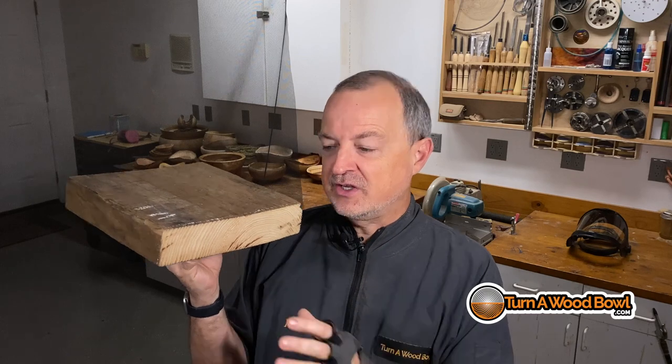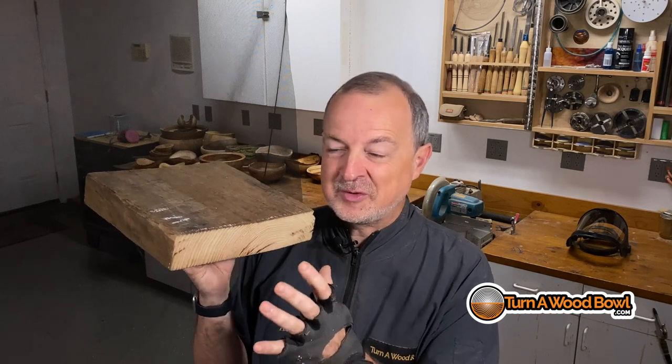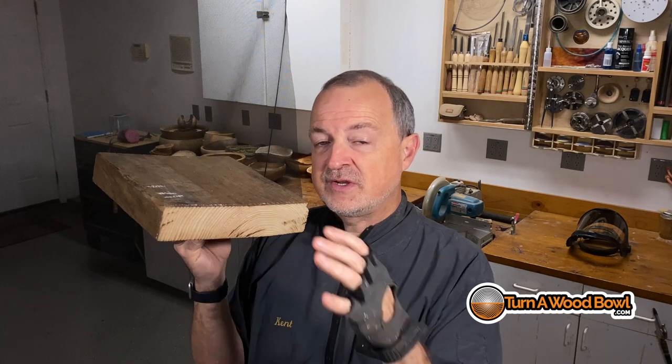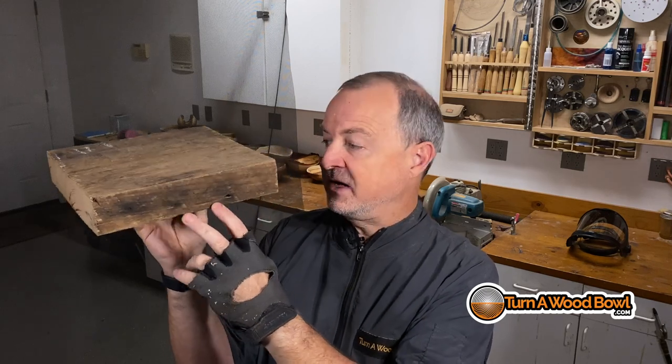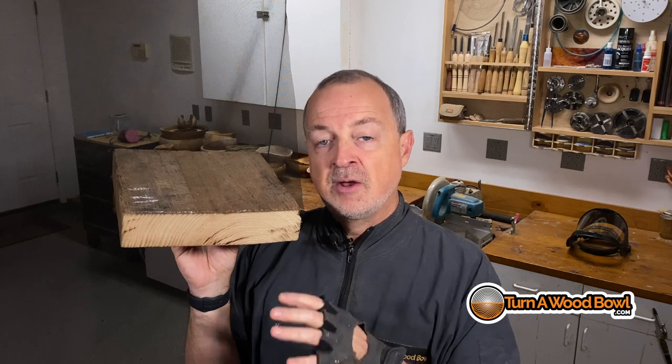That brings us to what we're going to turn today: wormy chestnut. I have to thank Stephen from West Virginia for providing this piece — his grandfather saved it for him. Think about this: if the American chestnut is your main wood source and you know these trees are being wiped out, you're going to save everything. This particular piece looks like it was used previously in some kind of construction — there are nail holes in it and it's a salvaged piece. Woodworkers were also salvaging by milling the trees that fell because of the blight, taking that wood and using it as much as they possibly could.